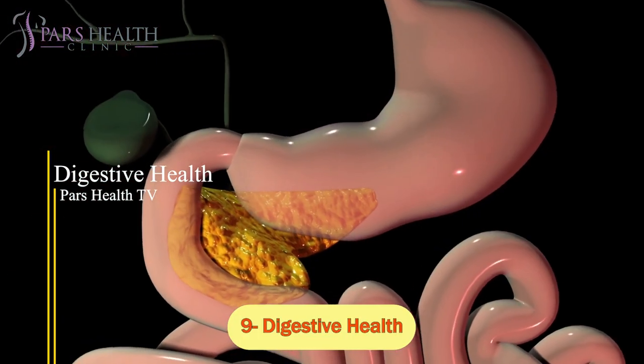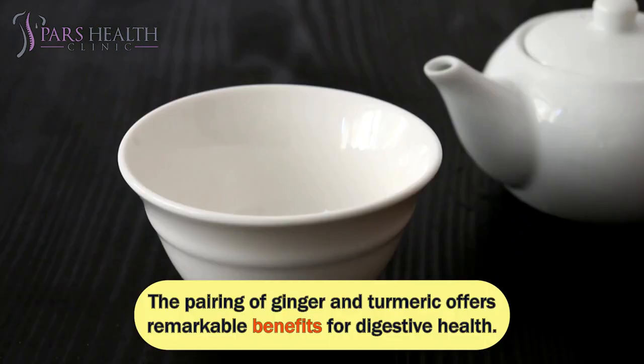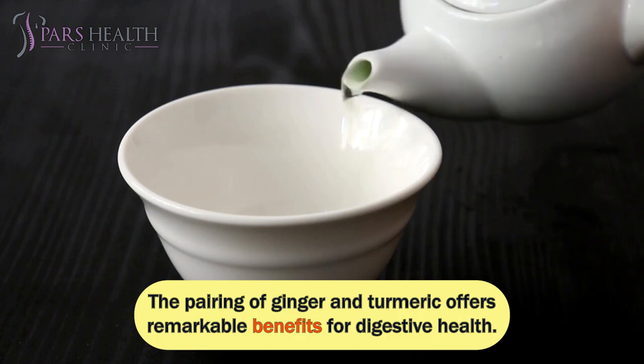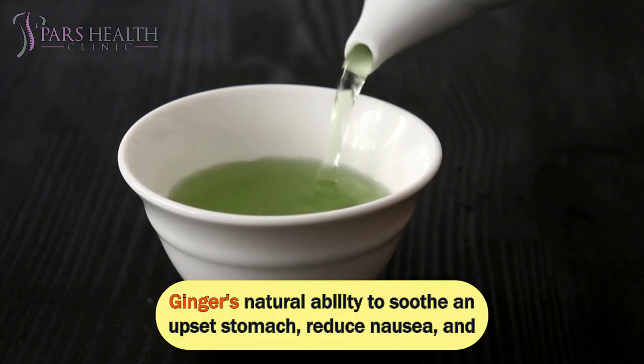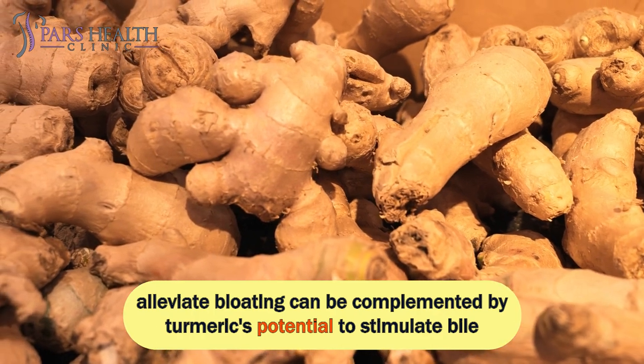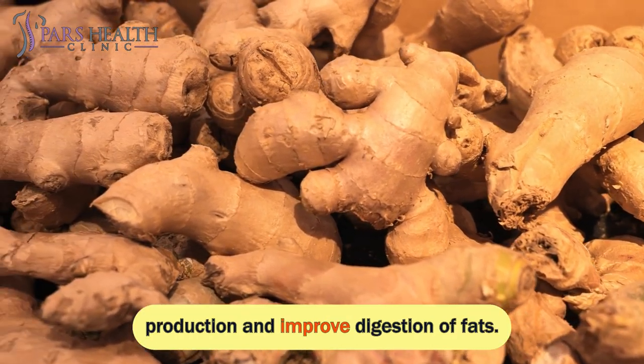Number 9: Digestive Health. The pairing of ginger and turmeric offers remarkable benefits for digestive health. Ginger's natural ability to soothe an upset stomach, reduce nausea, and alleviate bloating can be complemented by turmeric's potential to stimulate bile production and improve digestion of fats.